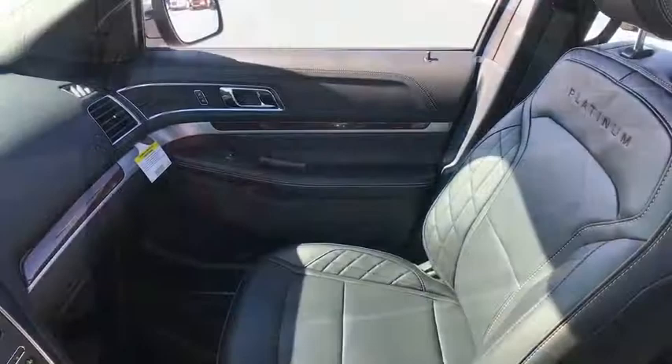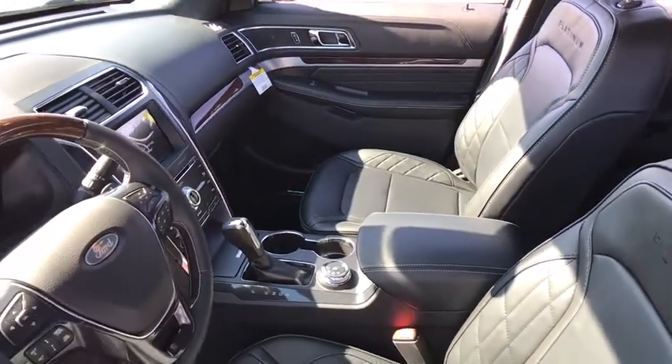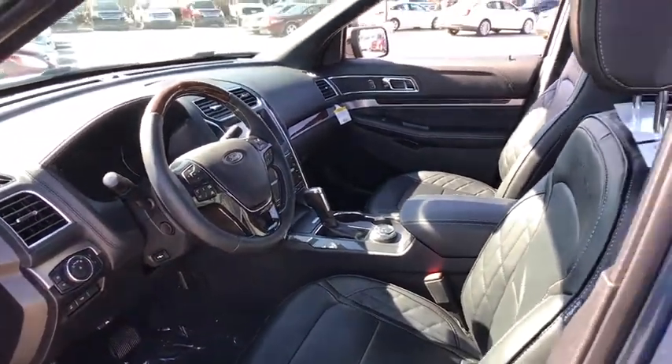Navigation system, traction control, power passenger seat, dual airbags, leather wrapped steering wheel, power steering, alloy wheels, four-wheel disc brakes, universal garage door opener.